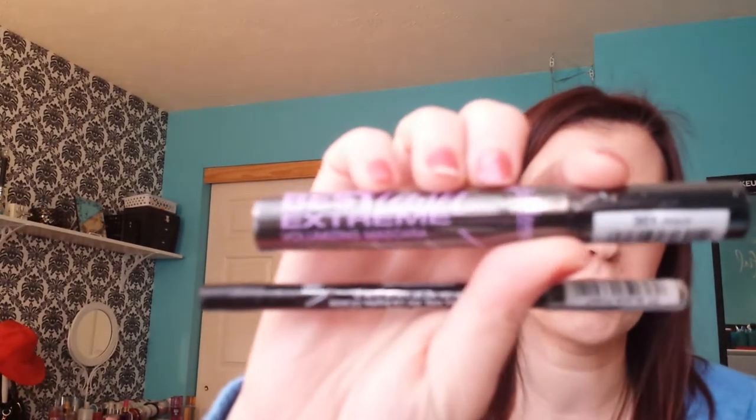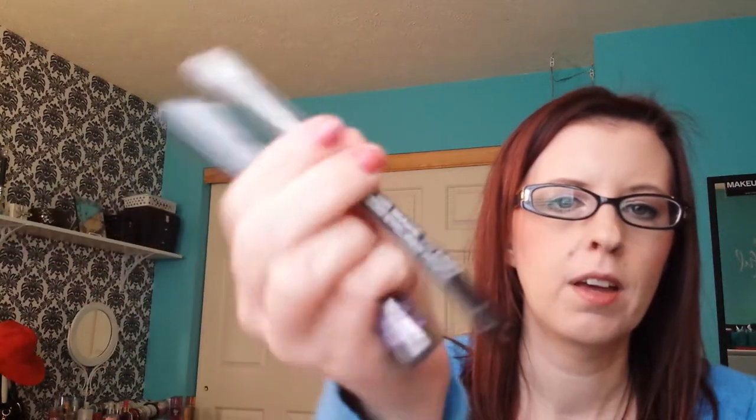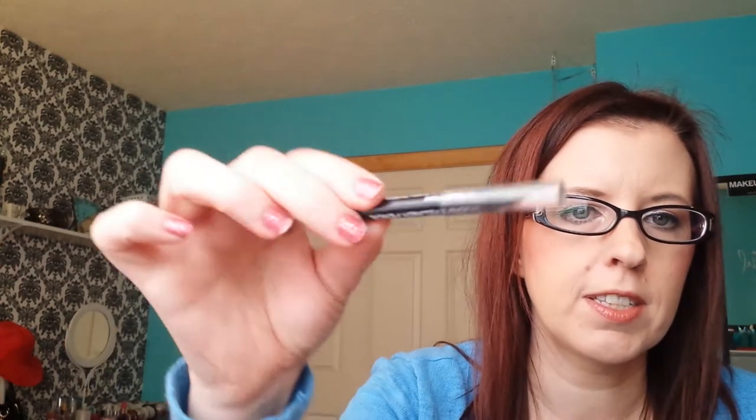I went to Walgreens and I only got two things there — the Best Slash Extreme Mascara by Jordana, and a new Black Point Liquid Made to Last 12 Hour Liner by Jordana, because this is the one I use every single day. As you can see it's pretty small, and a lot of these pencil liners you can only sharpen them so far and then there's no product in them. So I didn't want to run out and not have it, so I figured I'd stock up on my favorite eyeliner.